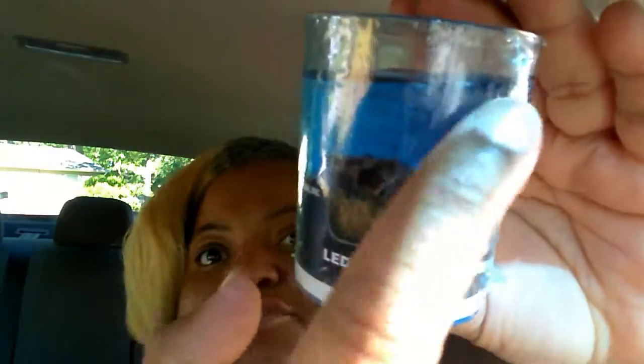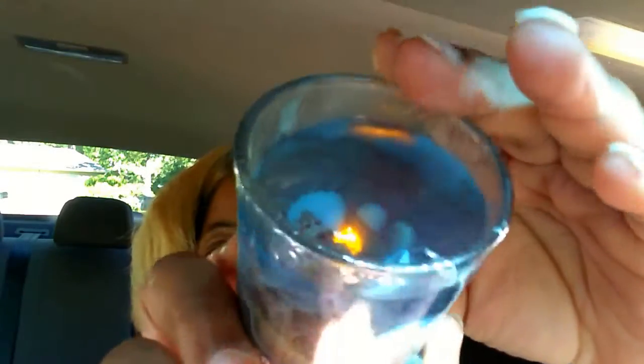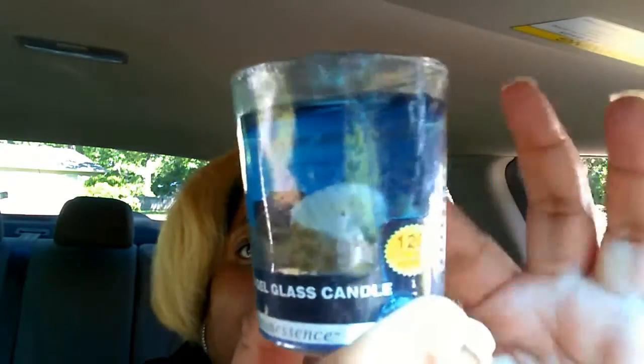I found this and I thought it was so cute — it's a little LED gel candle in a glass. It has little seashells in it with a blue gel that looks like water, and it lights up. I went back today to find another one and couldn't get it — they were there yesterday and I should have grabbed two. Isn't that cute? Summertime I love decorating with summery, springy stuff.